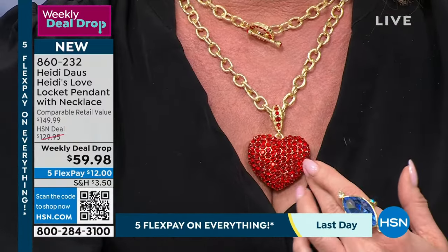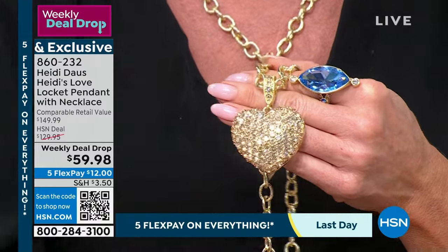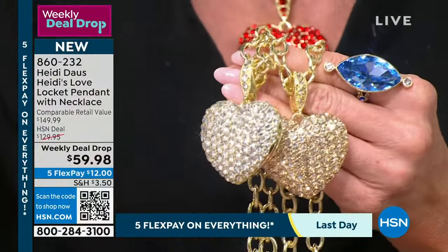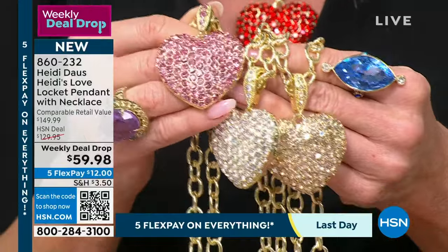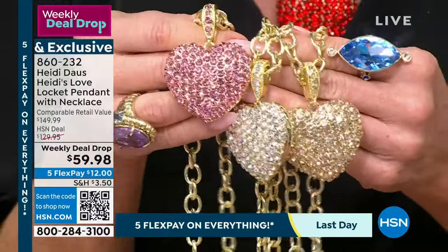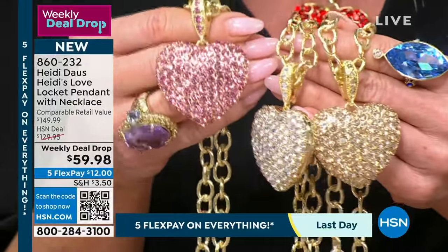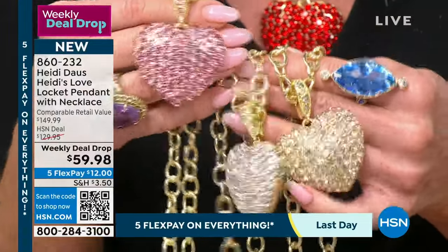Most popular right now is the gold — gorgeous champagne look. We also have silver for a full diamond look, and a beautiful pink. The necklace is 36 and a half inches so you can double it up or wear it long. It's an enhancer — you can remove this beautiful locket. It's a full functioning locket at $129.95.